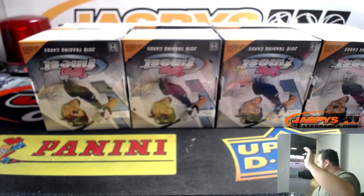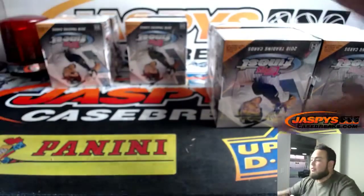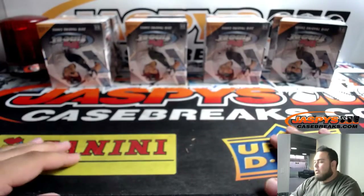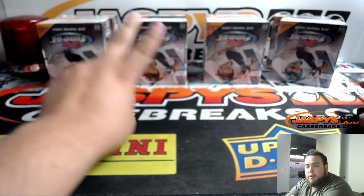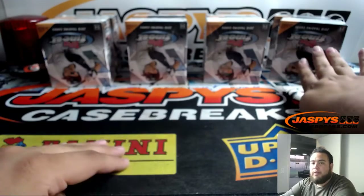So as you guys can see right here, this is two boxes, this is two boxes, this is two boxes, and this is two boxes. This is a two box break, so we're going to go to random.org really quick. If we generate one it's these two boxes, two it's these two boxes, three and four right over here.